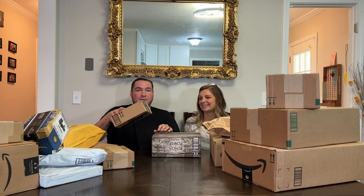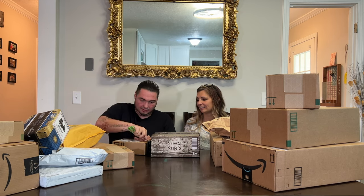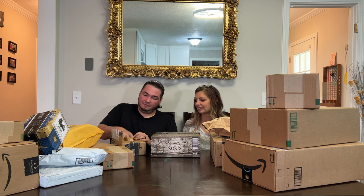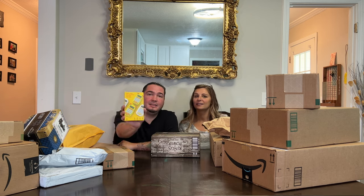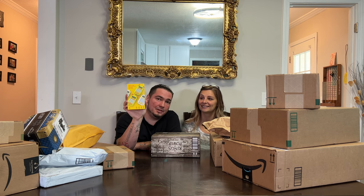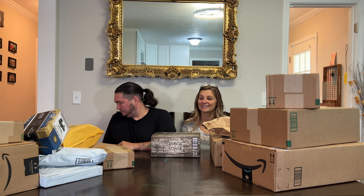We'll start with this tiny box. I feel like I remember this just because it had a lot of Amazon reviews — it's a kids calculator. They just needed an unboxing video, so that'll be coming soon.